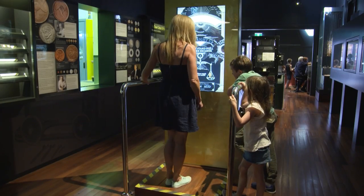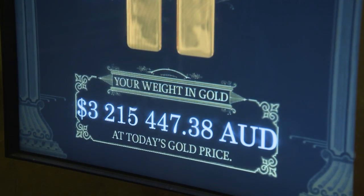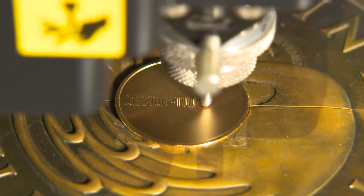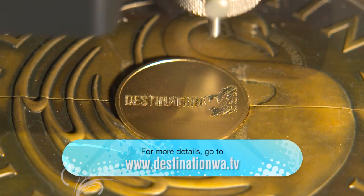If you want to visit the mint — perhaps find out your weight in gold (don't ask), pick up a commemorative coin, or perhaps engrave a coin with something unique — we'll pop all the details up on our website.